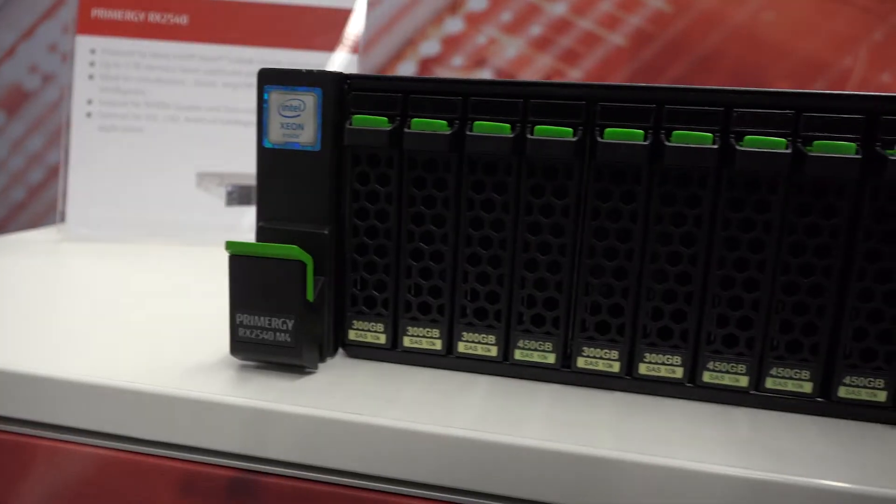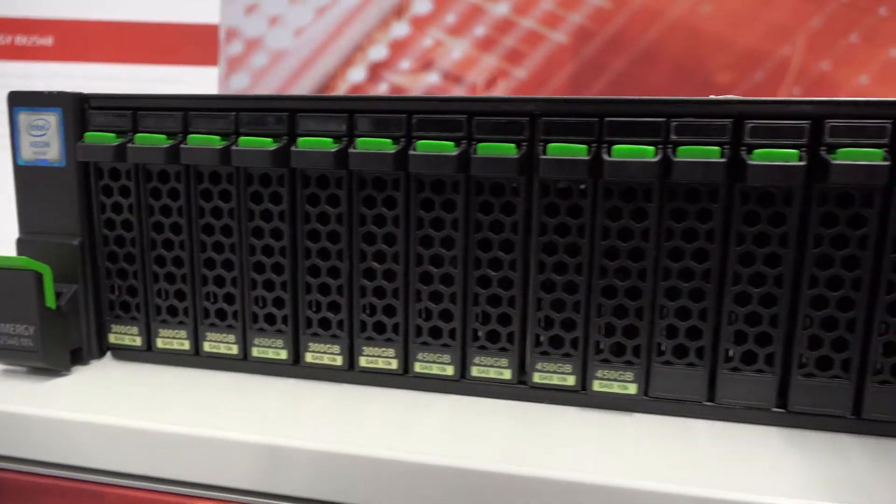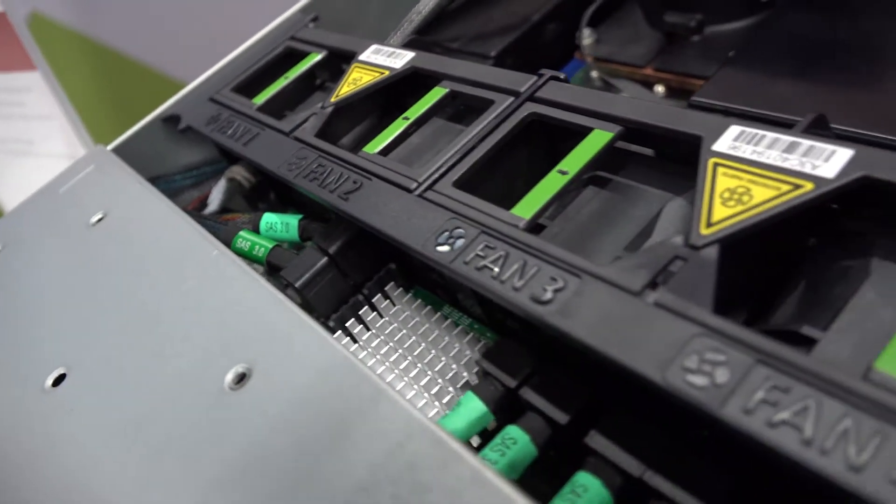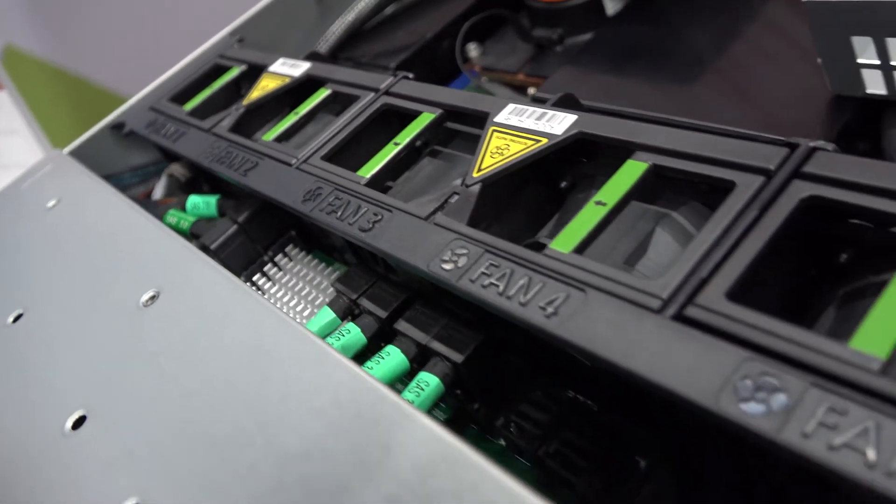It's a system which is very versatile in terms of its configuration. Since we can also integrate GPGPUs and other controllers, it's very well equipped for current scenarios needed to back up Industry 4.0 or IoT solutions of any kind.